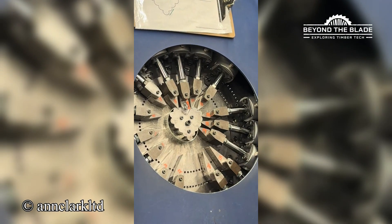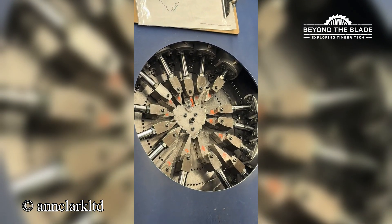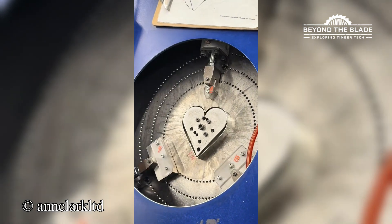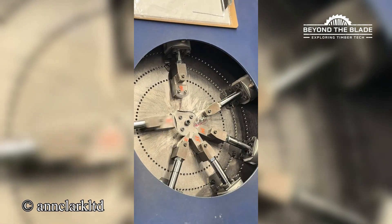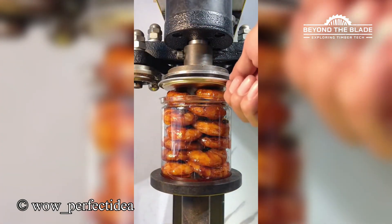Satisfying? Yes. Dangerous for my snack cravings? Also yes. Talk about sealing the deal — literally at high speed.